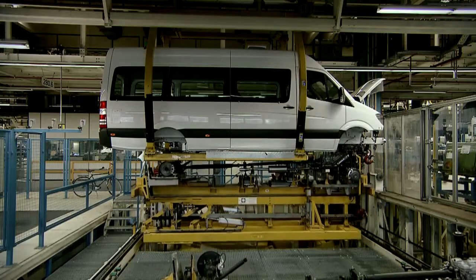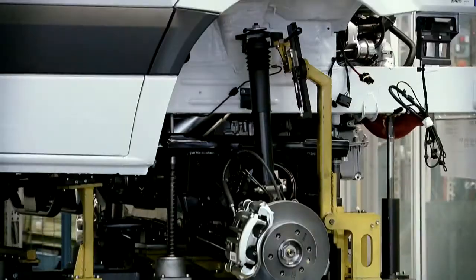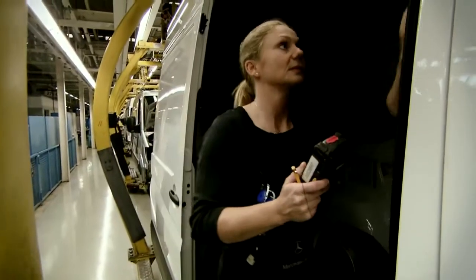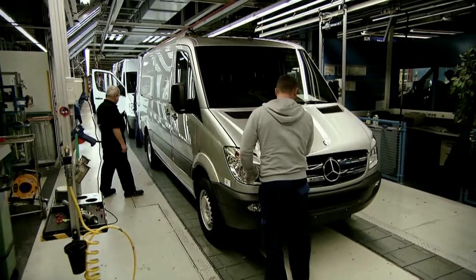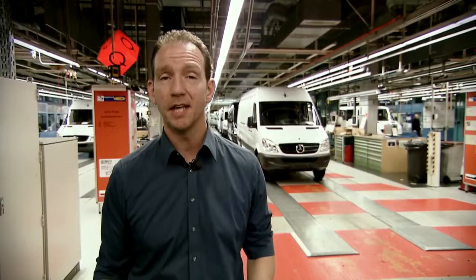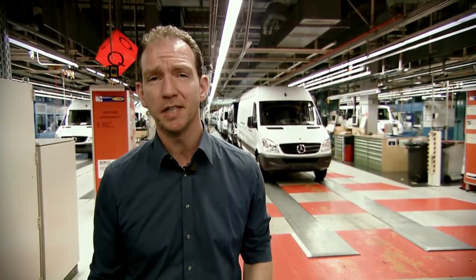I've heard a lot about celebrations from engagements to weddings. What can you tell me about those? The wedding station is where the body is attached to the drive train. And after that, is the Sprinter then finished? Almost. The vehicle then goes through the final completion — this is where the Sprinter receives its finish and its final polish. The Sprinter production here in Düsseldorf is impressive due to its enormous logistics and highly complex manufacturing processes where man and machine work perfectly together.